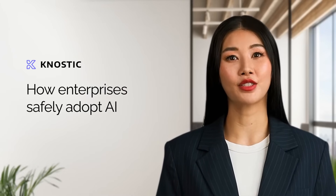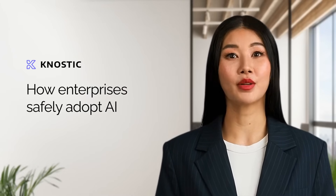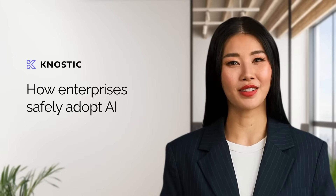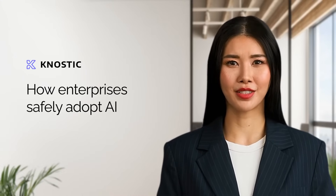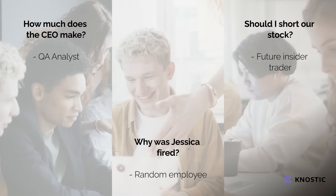In today's AI-powered workplace, your team's productivity depends on access to institutional knowledge. But with tools like Copilot and Glean, there's a hidden risk lurking in every search. It's likely that your AI enterprise chat is sharing more than it should — with people it should not.